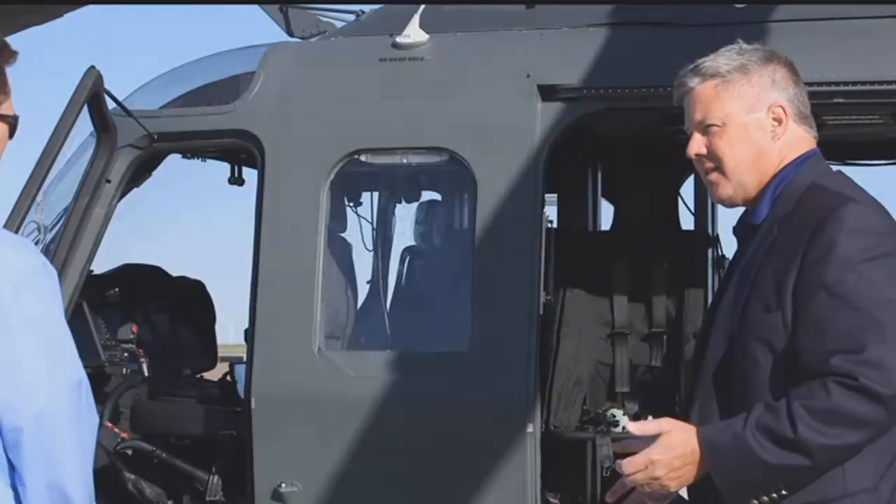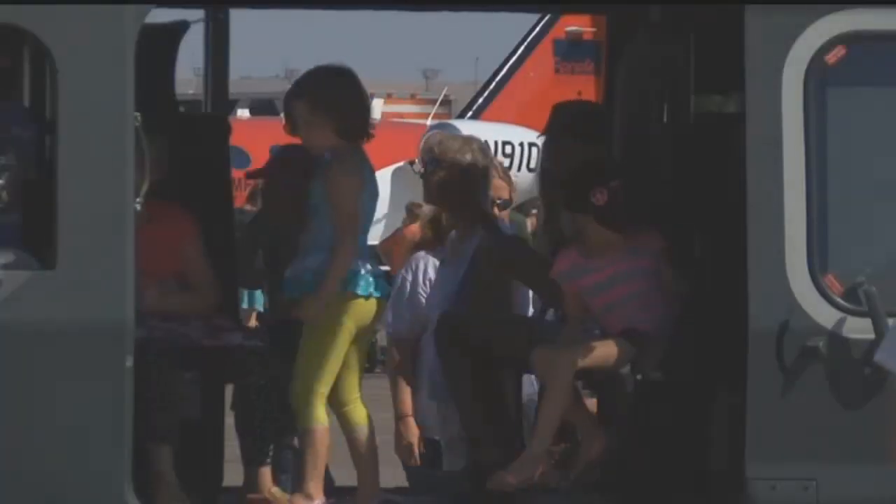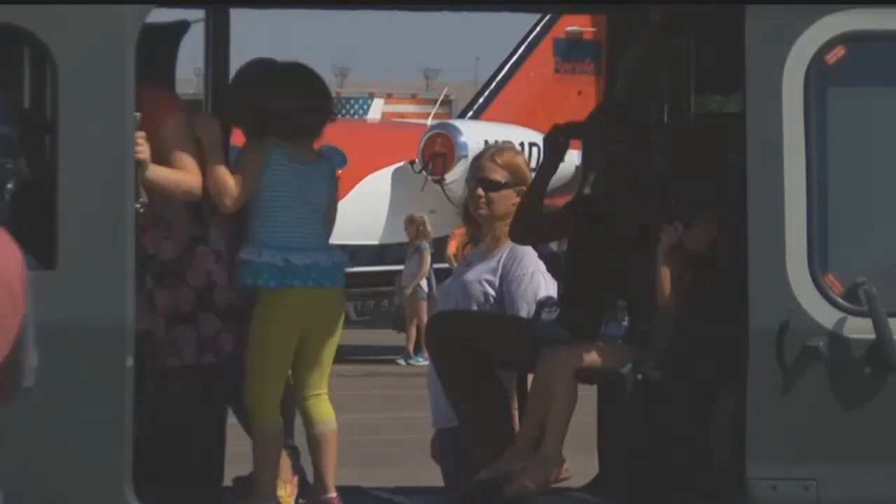It's about the same footprint as that Huey. But with this, you get about 30% more cabin room inside the main part of the cabin here, because you don't have the transmission down in the middle of it.